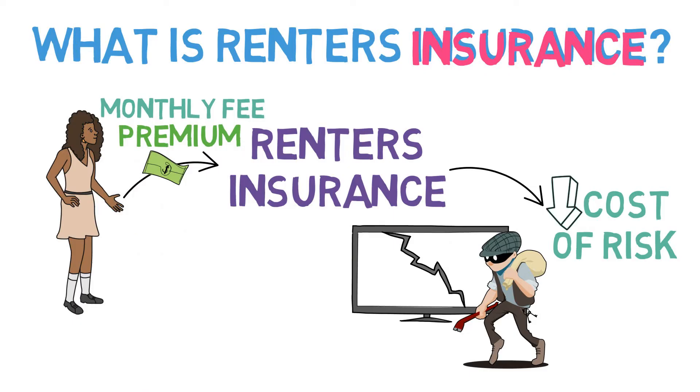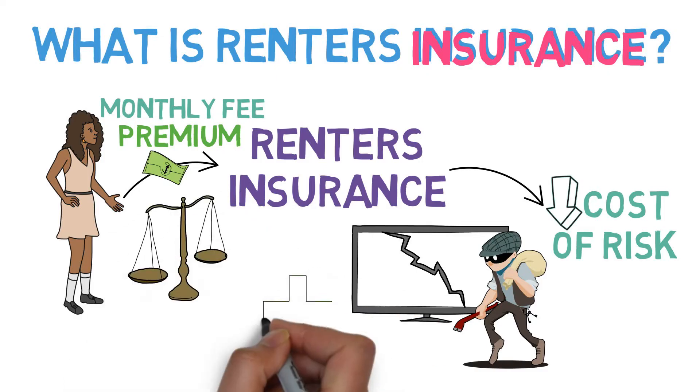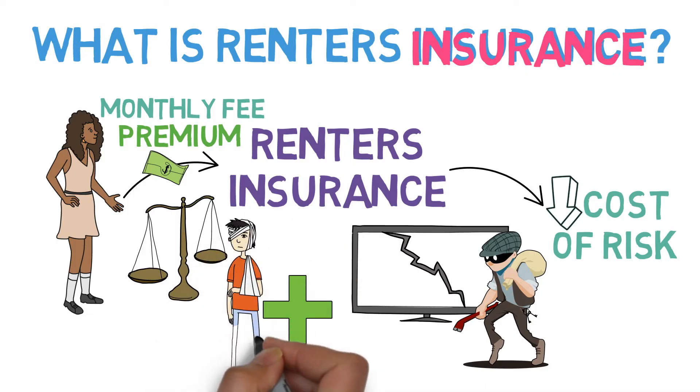Not only that, renter's insurance can even cover the legal fees and medical expenses that could result from someone being injured in your apartment. Sounds pretty great, right?